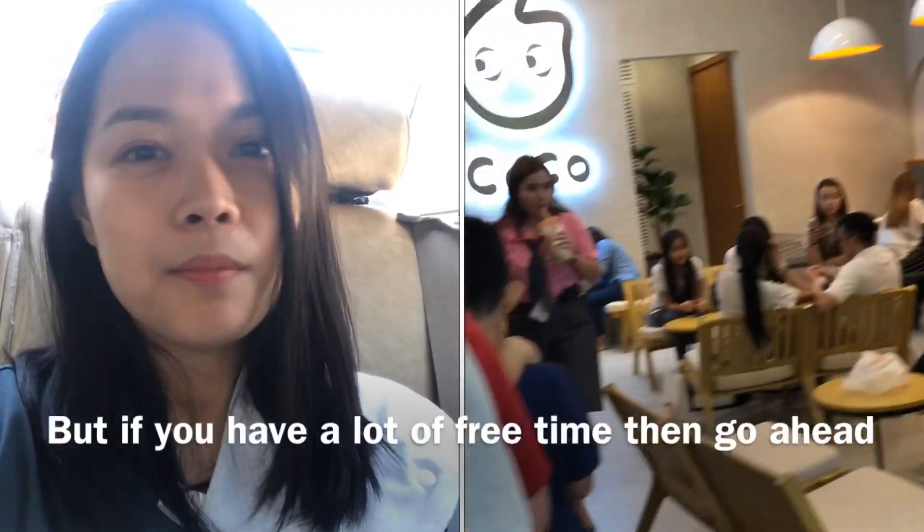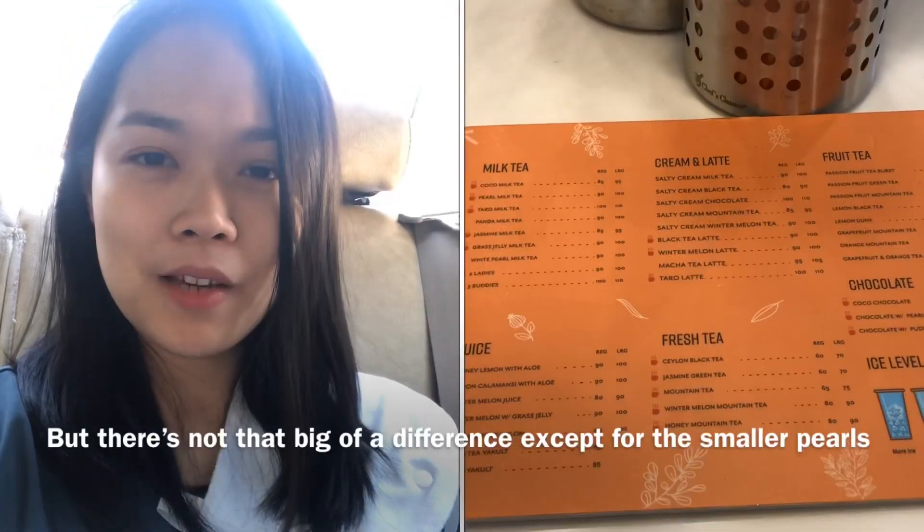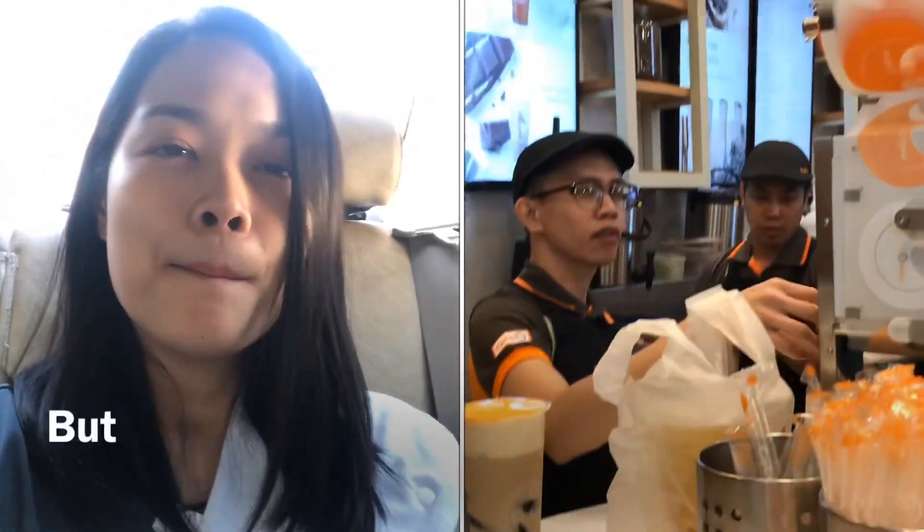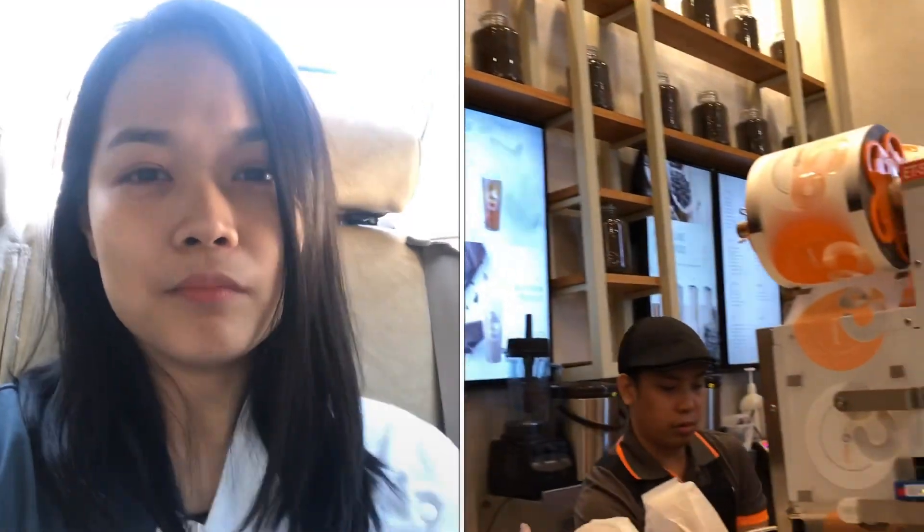If you have a lot of free time, then go ahead, but it's not that big of a difference except for the smaller pearls, which is also quite interesting and I enjoyed it. But the difference is not huge — but it's good.